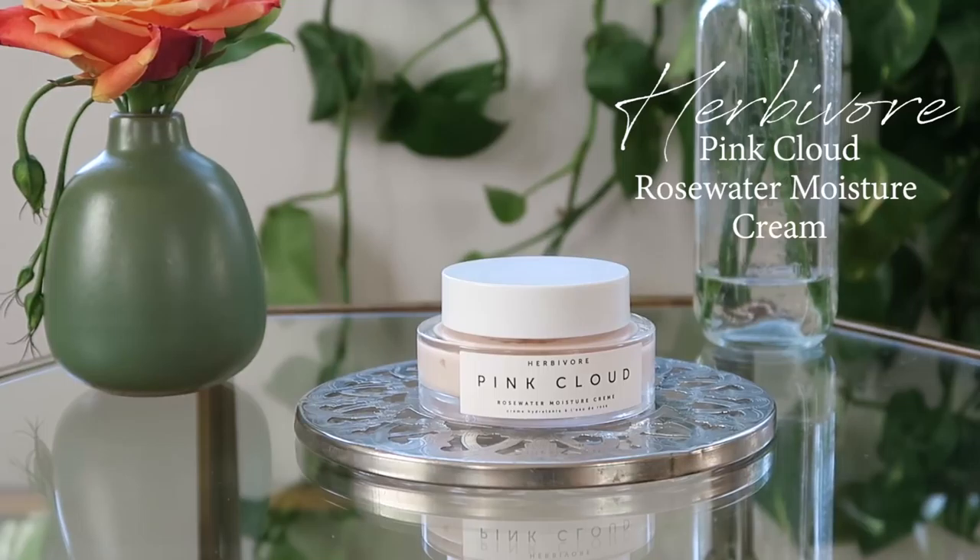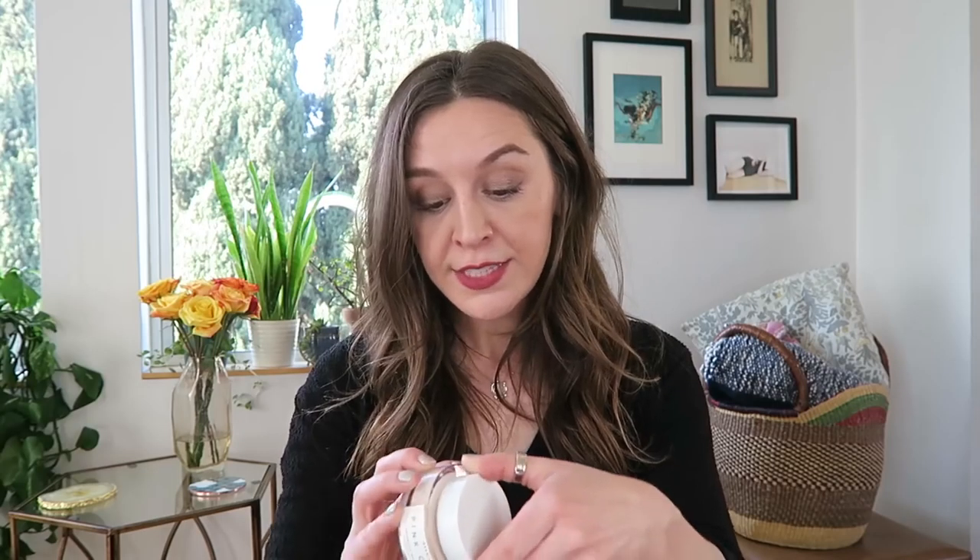Another moisturizer I've been testing out is the Herbivore Pink Cloud Rosewater Moisture Cream. I got this a while ago and just started dipping into it, and it is so interesting. It has a texture similar to a pudding snack pack — it is lightweight but feels completely different from the pharmacy one, and sinks in really easily. I can see myself reaching for this more as it gets hotter out. It came out around the winter, and that probably wouldn't have been enough for me then. But coming into summer, it has a nice light, cloud-like effervescence — hence the Pink Cloud name — and sinks in really well.